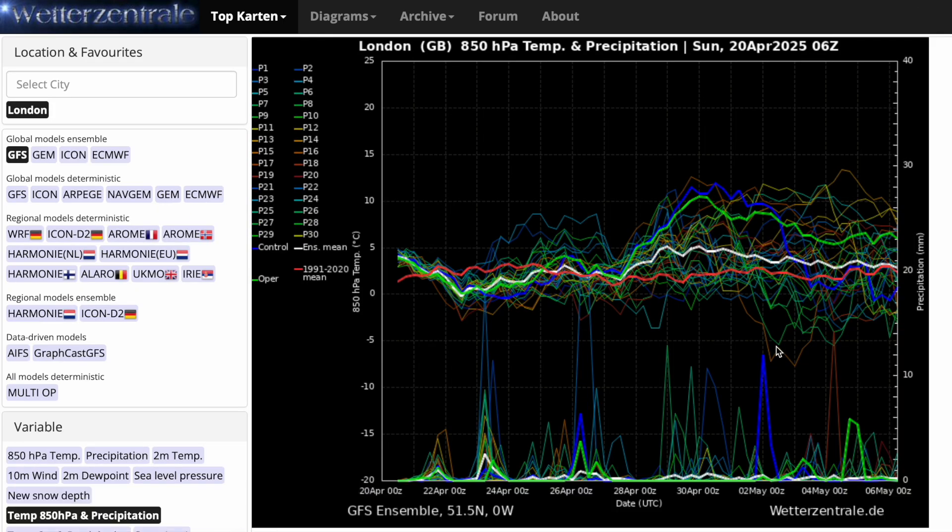Looking at the latest GFS ensembles — generally speaking, over the next couple of weeks we're hovering in and around average, more below average over the next few days, and then perhaps more above average towards the end of April and early May. There are a few more precipitation spikes appearing, so still a bit of a battle between the drier and wetter runs. But nothing too much deviating from average — even when we say cool, cold or warm, we're not talking about anything too out of the ordinary. There is definitely a possibility of something a bit warmer and drier at the end of April, favoured from the GFS here, but I must say not set in stone at all.